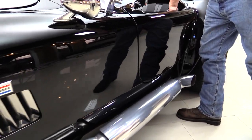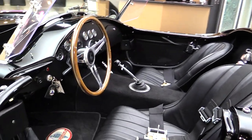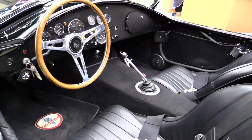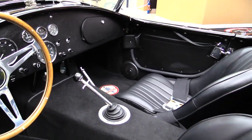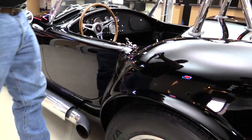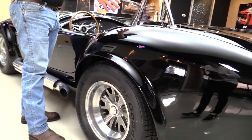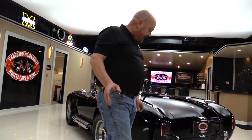Check out this interior guys — beautiful black. We got a four-point harness, wood steering wheel, and that Shelby shifter tied to a five-speed Tremec. Just a beautiful car. They've also included the convertible top that comes with the Superformances — we've got that set up in the pictures so you can check all that out.